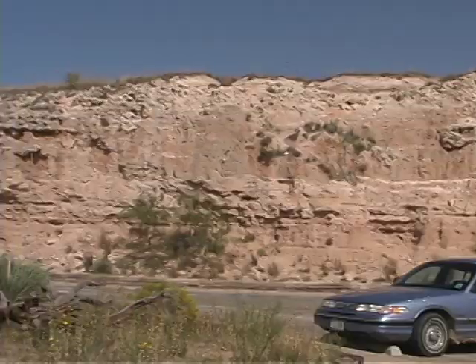Here at the Visitor Center, you can get an up-close look at one of the most important rocks in West Texas, the famous Ogallala Formation.